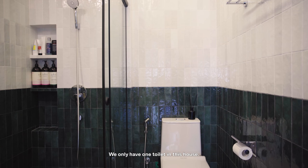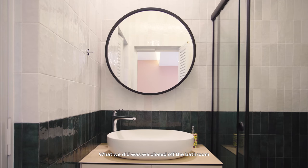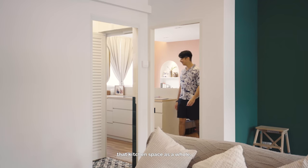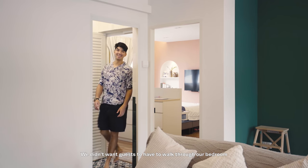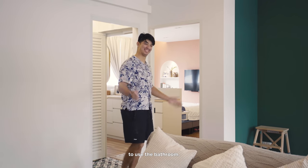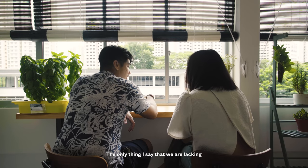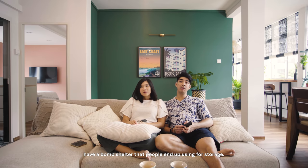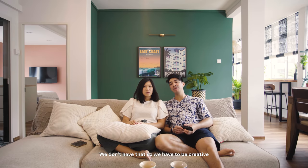We only have one toilet in this house. What we did was close off the bathroom from the kitchen itself so that we could use that kitchen space as a whole, and we didn't want guests to have to walk through our bedroom to use the bathroom. The only thing we're lacking is a real storage option, because most new apartments have a bomb shelter that people use for storage — we don't have that, so we have to be creative about how we store our things.